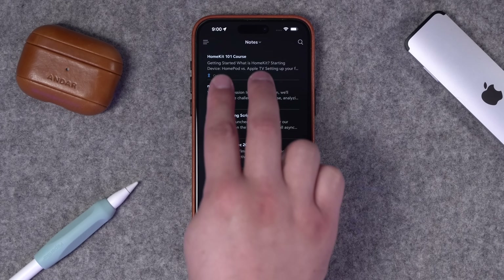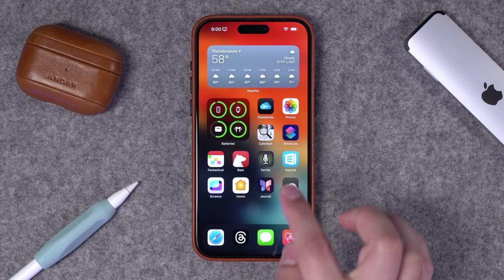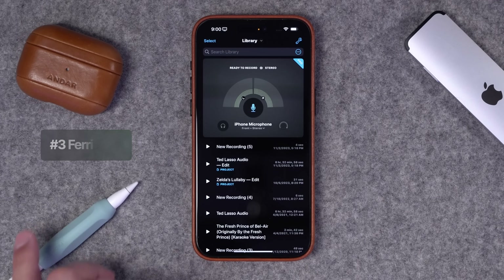Number three — and this is probably my number one can't-live-without — it's Ferrite for iPhone and iPad. Ferrite is the app I use to edit all of my podcasts. I've edited podcasts in Ferrite for years: every episode of Movies on the Side, my movies podcast, Apple Insider and HomeKit Insider — all episodes for the past four years — edited on iPad, a lot of times on iPad mini.